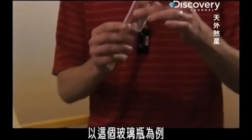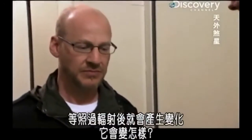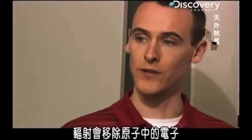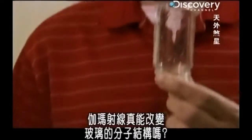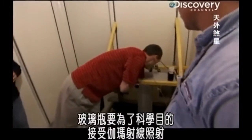If we take a glass jar, it's perfectly clear. You can see changes in the glass after we apply radiation to it. Gamma rays have the ability to remove electrons from atoms. Can gamma rays really alter the molecular structure of the glass? To find out, our glass jar is about to be flooded with gamma rays in the name of science.